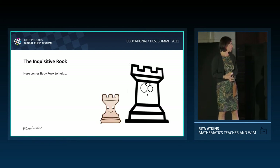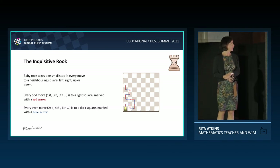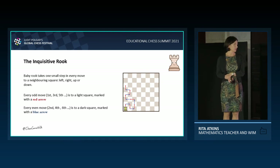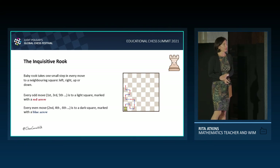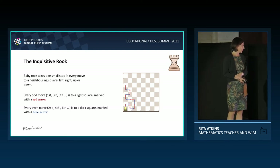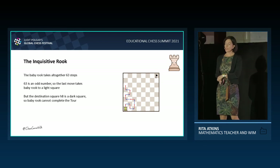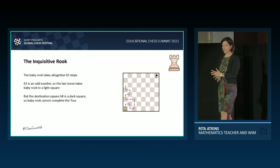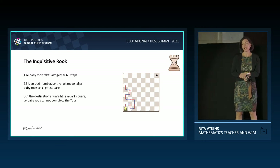Here comes the help: baby rook. Baby rook takes one small step every move to a neighbouring square — left, right, up, or down. Every odd move (1st, 3rd, 5th, 7th...) is to a light square, marked by a red arrow. Every even move (2nd, 4th, 6th...) is always to a dark square, marked by a blue arrow. So if baby rook wants to get to H8, she has to take altogether 63 steps. 63 is an odd number, so the 63rd step leads to a light square. Unfortunately H8 is a dark square, so it won't be possible. Hence baby rook cannot complete the tour — and if she can't do it, neither can the inquisitive rook.